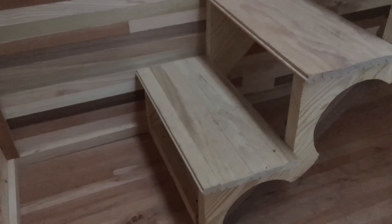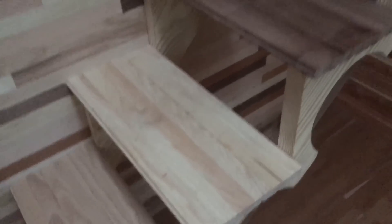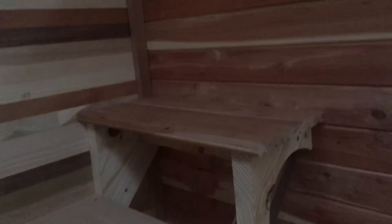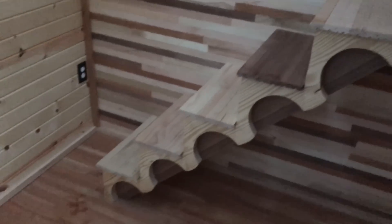Each stair is a different wood species. It starts with poplar, then goes up to ash, hickory, walnut, maple, beech, and cherry. And it has a nice curved look with walnut used for support.